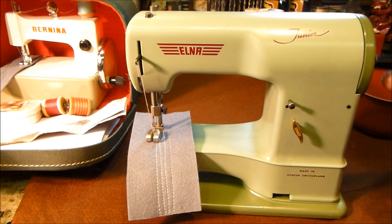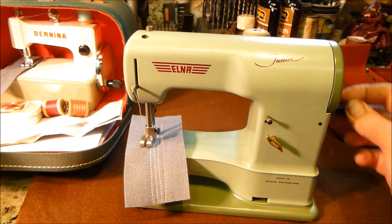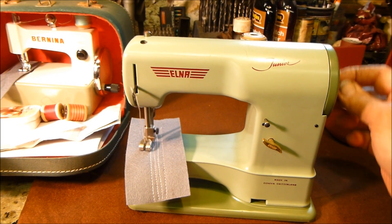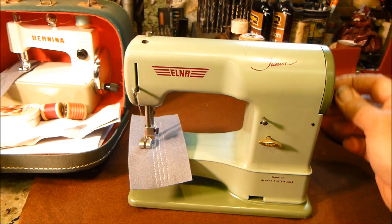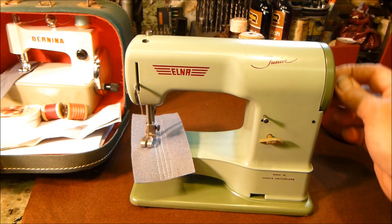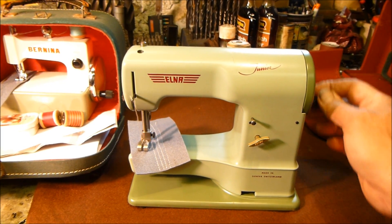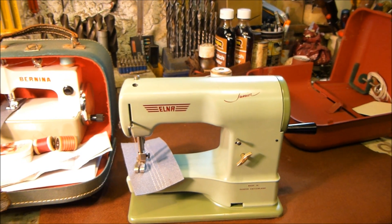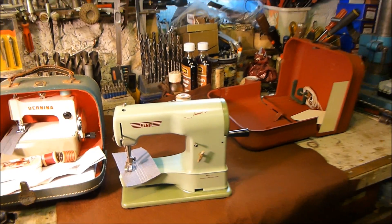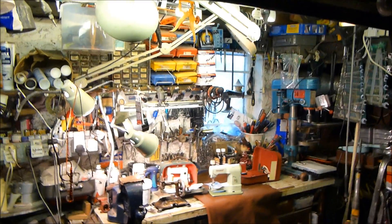This is the Elna Jr, which is based on one of their larger machines — I think it's a Supermatic of the 1950s — and it's just such a delight to sew with. If a child got one of these toys when they were 10 or 11, they'd probably sew for the rest of their lives. So there we go — I just wanted to show you those two machines.